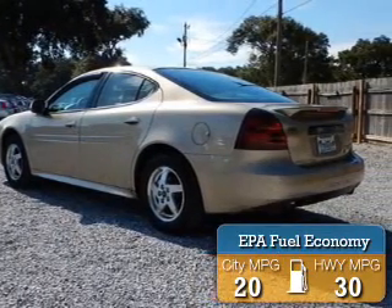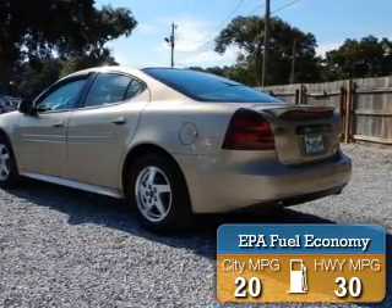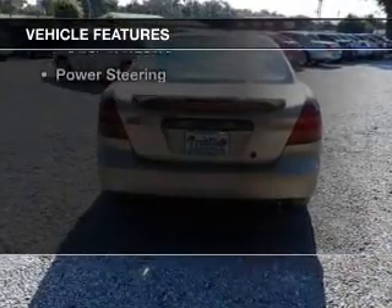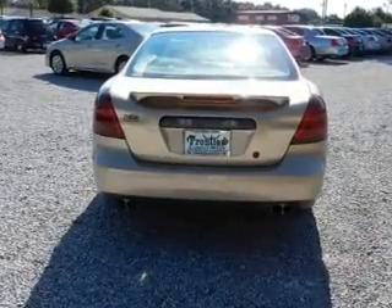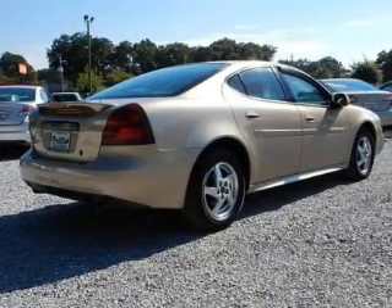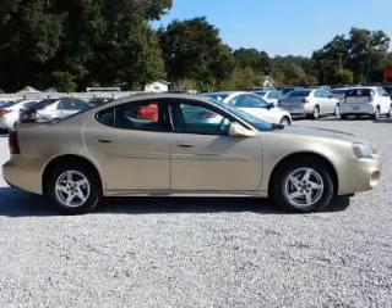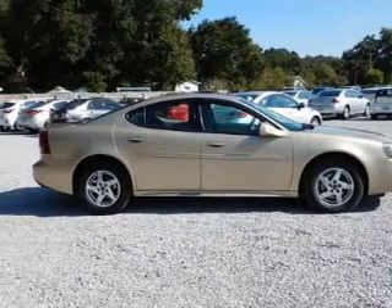Great fuel efficiency saves you money by requiring fewer trips to the gas station. The features include an adjustable tilt steering wheel, a spoiler, an alarm system, power seats, cruise control, keyless entry, privacy glass, air conditioning, power windows, and power steering.